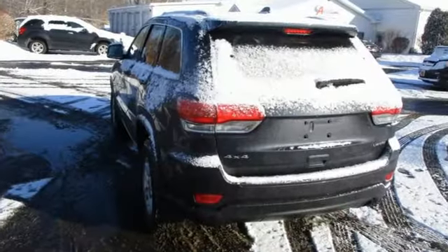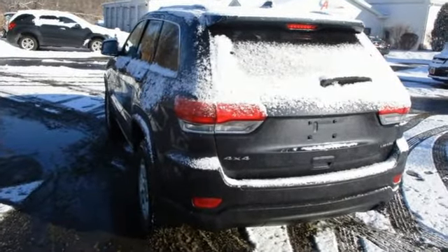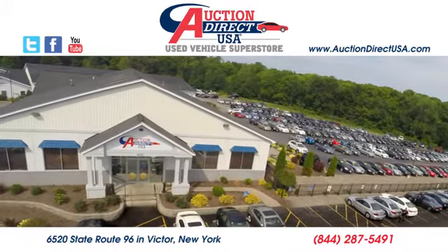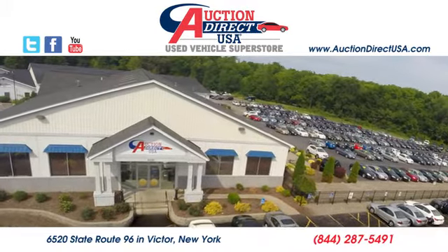Journey anywhere in a Jeep. Stop in for a test drive and make it yours today. Visit today — we're conveniently located at 6520 State Route 96 in Victor, New York.